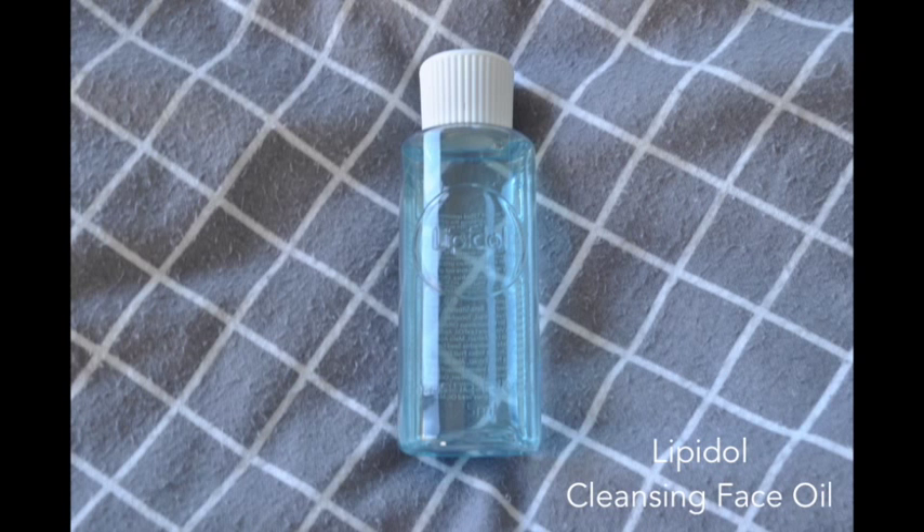On to face now, and those of you overseas are probably not going to have heard of this. It's a range called Lipidol — a local South African brand with a range of oils: a body oil, a shaving oil, a cleansing oil, an overnight oil, and a couple of others. This is the cleansing oil, and it really is amazing. You put a couple of drops in your hand, rub it into your face, use your Clarisonic or similar for two minutes, then emulsify it with a little warm water. It lifts all the dirt off your skin and leaves your skin feeling supple and soft, but clean at the same time.